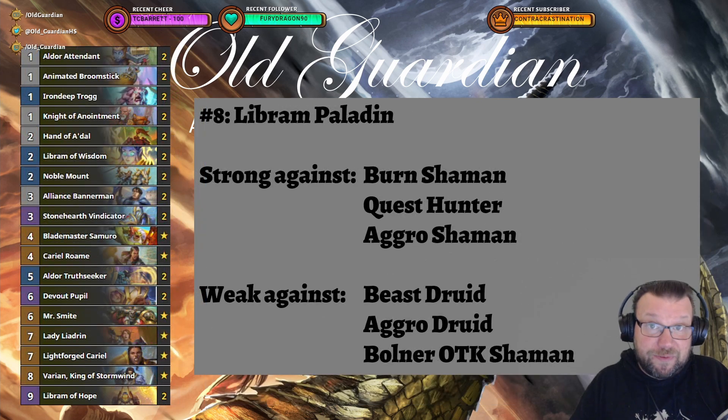Speaking of mid-range decks, you have to mention Libram Paladin. Libram Paladin is still doing fine, though it's not the strongest Paladin archetype in the meta right now — Buff Paladin is actually stronger. Librams are on their way out soon, going to rotate out of standard format in just a few weeks, so there's no reason to craft Libram Paladin anymore. But if you still want to send Librams off and play with them while you still can, it's a perfectly viable deck for climbing.